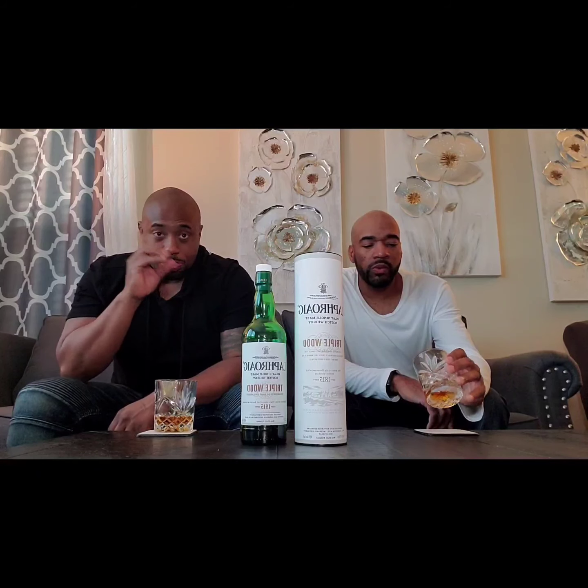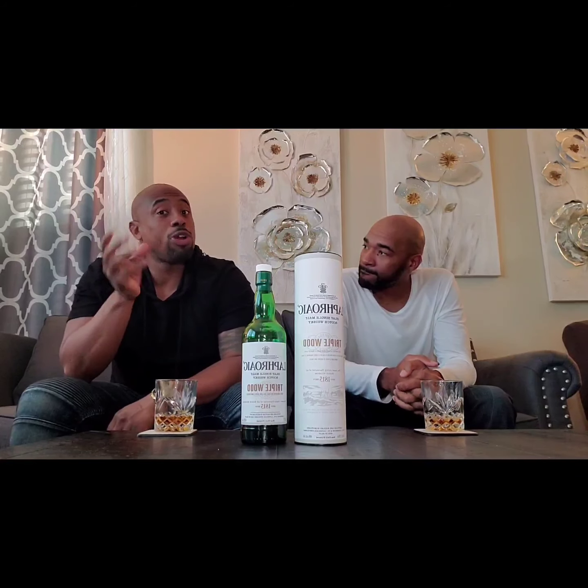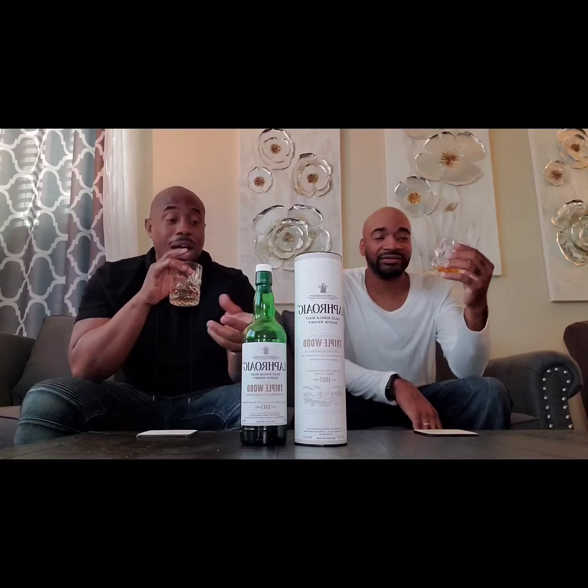I definitely taste the bourbon barrels on it. I get a nice balance — to me it smells smokier than it tastes. Don't get me wrong, the peat and smoke is there, but on the palate it's more balanced with other things. Let me take another sip. This is a grown man drink — I wouldn't necessarily suggest it to most beginners. It has a stronger influence both on the higher ABV and on the smoke side.